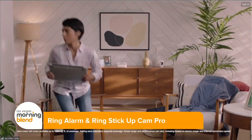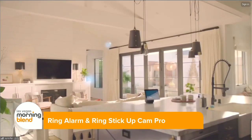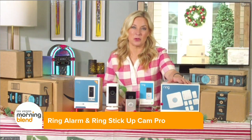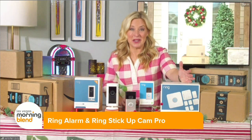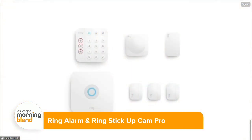If you can follow a simple holiday recipe, you can follow the prompts for this. You don't need to hardwire anything — just connect it to Wi-Fi through an app on your mobile device. Then you can add on professional 24/7 monitoring with no contract, just $20 a month or about $200 a year.